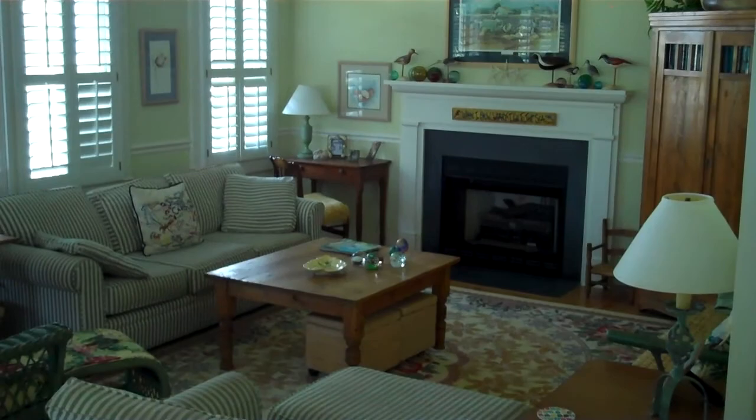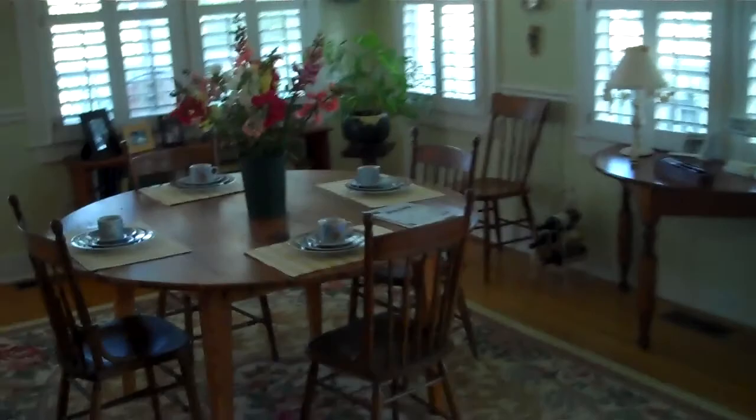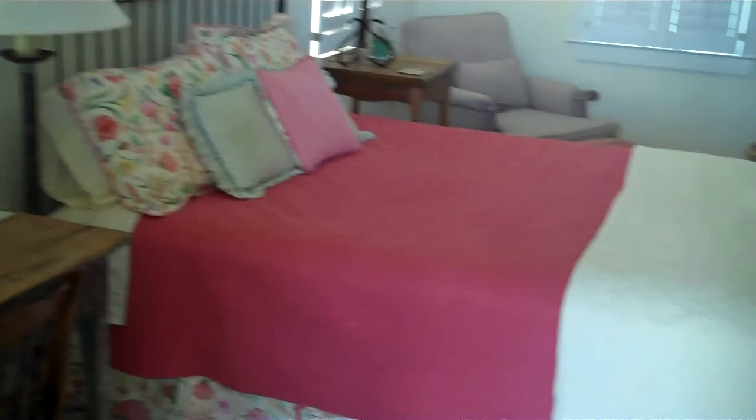The den has a gas fireplace. As I said, fully furnished. Beautiful wood floors, lots of windows, plantation shutters throughout. Breakfast area which opens up into the kitchen. There's a laundry room off the kitchen. The master's on this floor. The master has his own walk-in closet and French doors leading out to the screen porch.